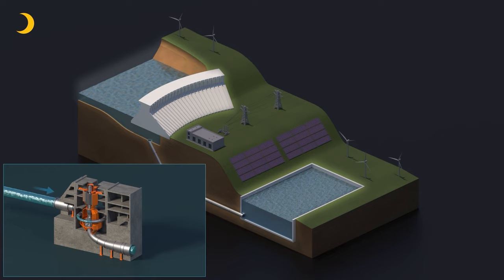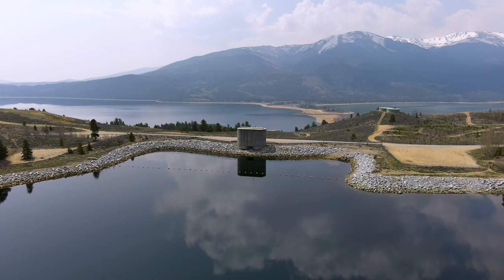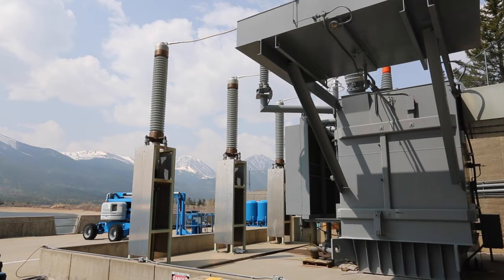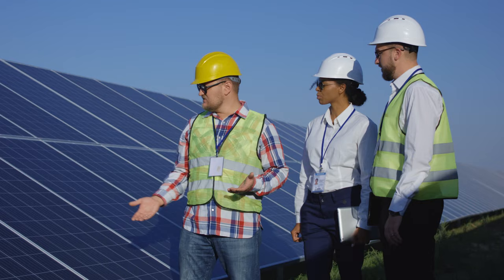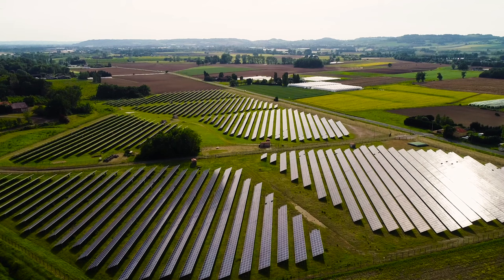And when energy demands are low, these facilities will use surplus electricity to pump water back to the upper reservoir to wait for it to be needed once more. PSH can act as a renewable energy bank that can switch on when power is needed. That kind of flexibility makes it a great complement to other variable clean energy sources like wind and solar.